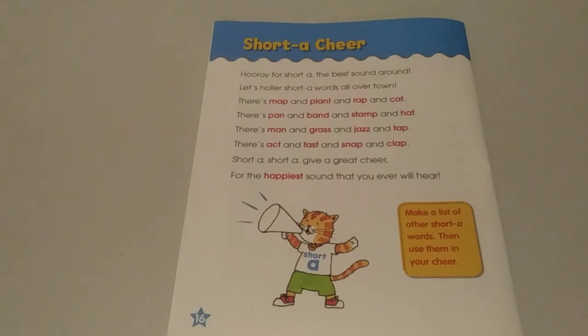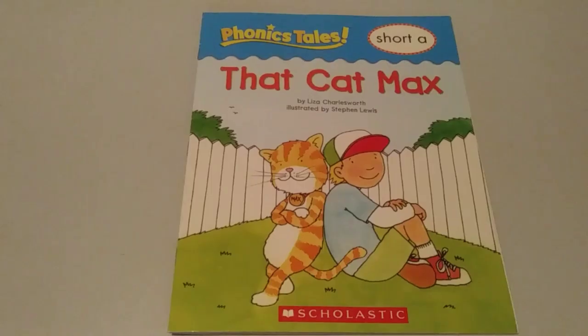Make a list of other short A words, then use them in your cheer. Thanks for listening. Be sure to check out all my other Read Aloud videos, and check out the puppets, too. Don't forget to click on subscribe, give this video a like, and hit the notification bell so that you don't miss any of my upcoming videos.